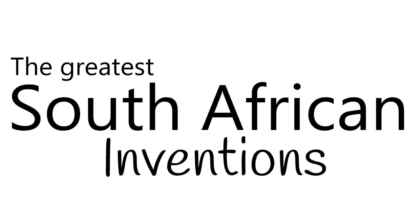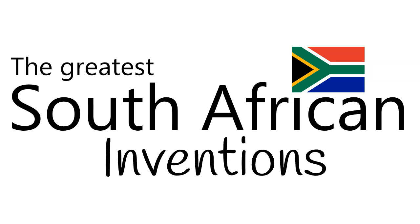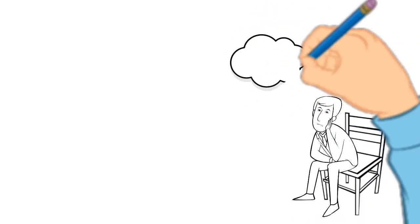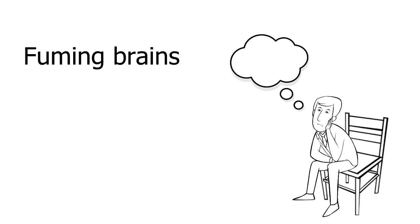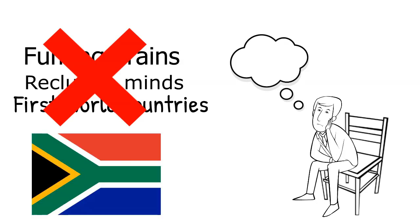Welcome to today's video. Today's video will be focusing on some of the greatest South African inventions. When we think of inventors, we usually think of individuals with fuming brains and reclusive minds from first world countries. This is however a stereotype and is simply not the truth.